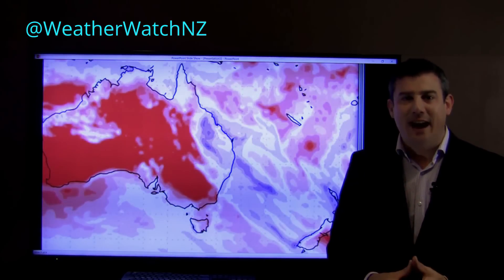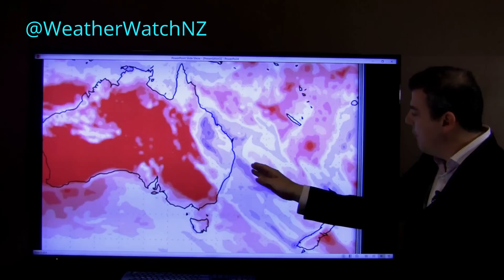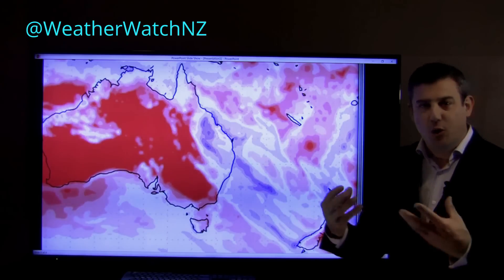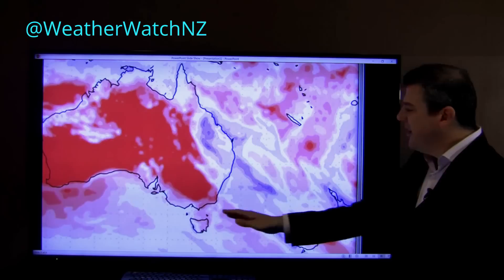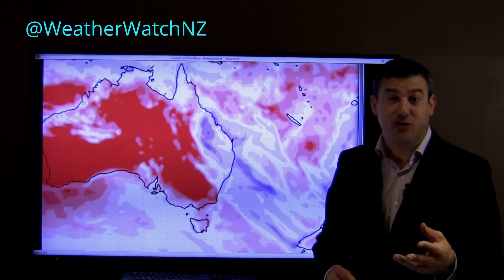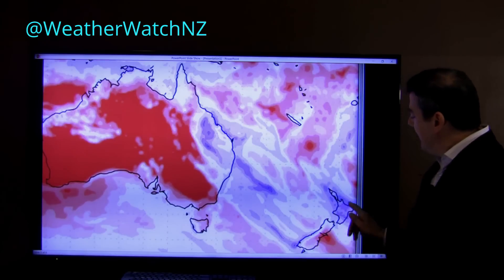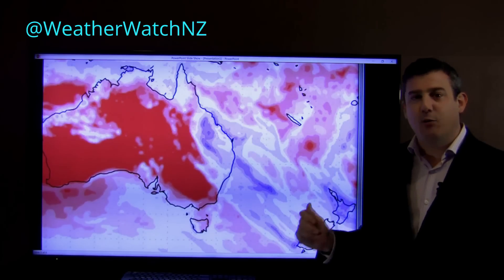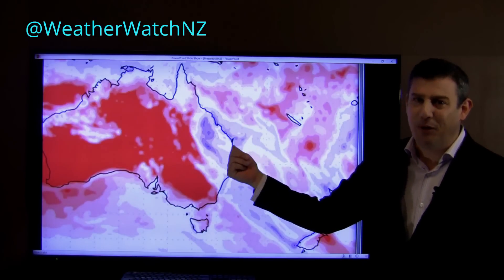Alright, now over the next seven days, a key thing to note: as ex-cyclone Debbie leaves Australia, it will move out into the Tasman Sea, join forces with another front — that big Southern Ocean low we just saw — and we're just going to send a fairly normal cold front up our way over the weekend, so temperatures are dropping in Southland and Otago this weekend. This is a seven day rain map showing how much is going to fall; red means drier than average and blue means wetter.